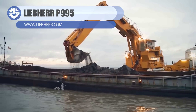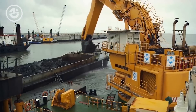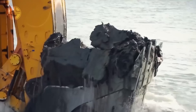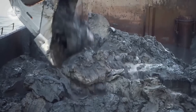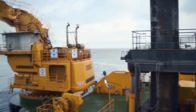The Liebherr P995 is a big, strong machine that is frequently used in mining and construction. Its working weight is 439,000 pounds. Its potent 1,750 kilowatt, or 2,346 horsepower, engine output enables it to carry out a variety of duties from digging and excavating to lifting and moving heavy items.